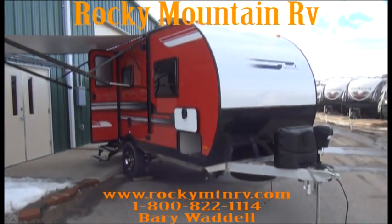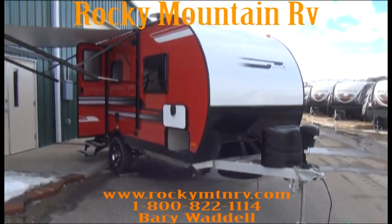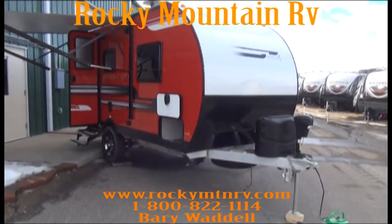Hello, welcome back to Rocky Mountain RV in Butte, Montana. My name is Barry Waddell and today we're taking a look at a Camp Light model 14 DBS by Live & Light.